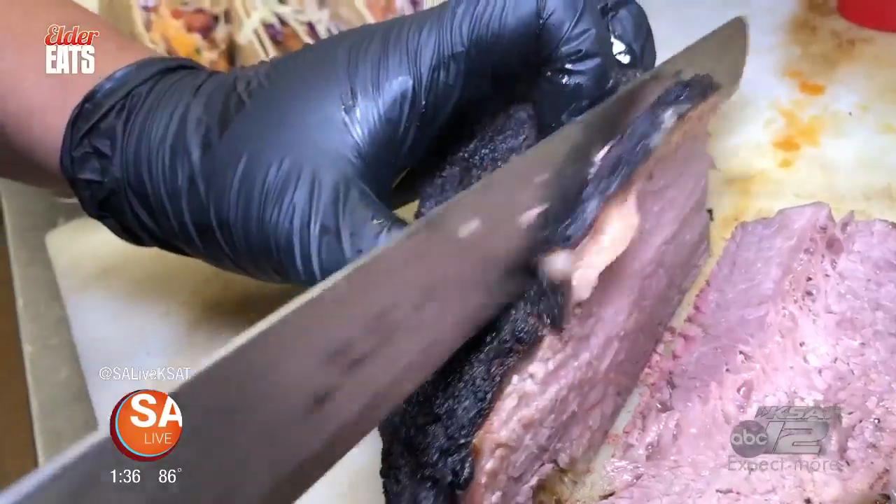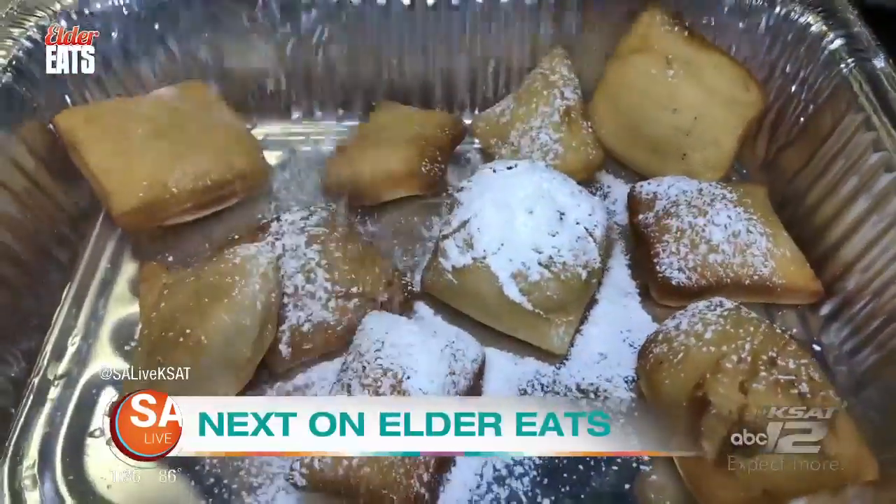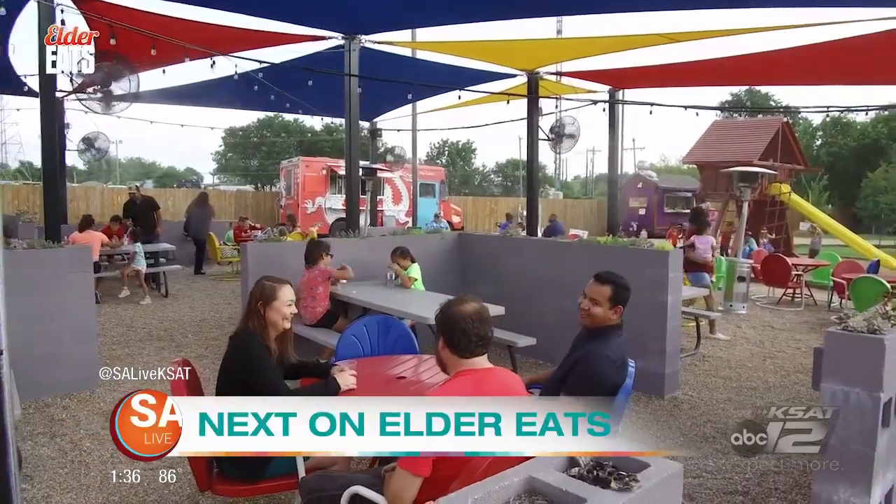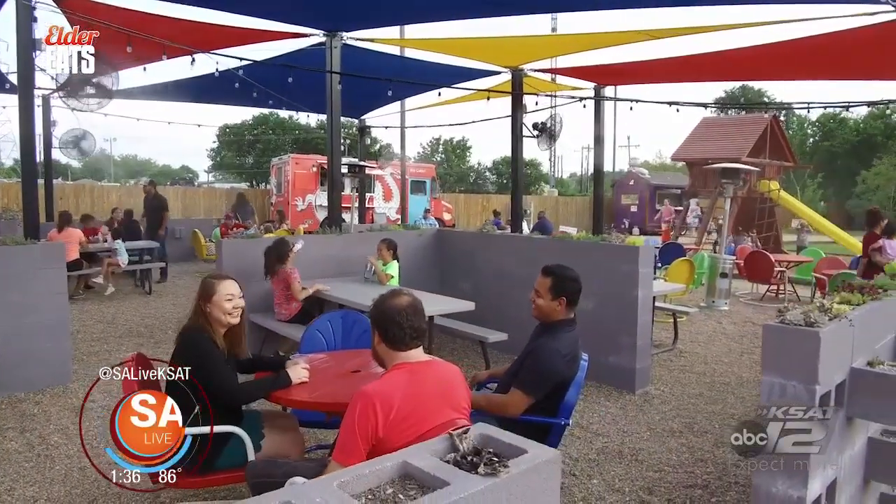Coming up, we go inside a new barbecue joint with a Cajun twist and a food truck park to talk about a fun event for the whole family. So don't go anywhere — Elder Eats will be right back.